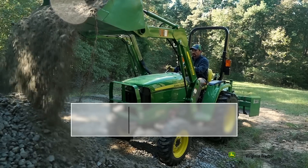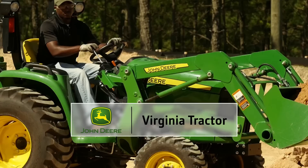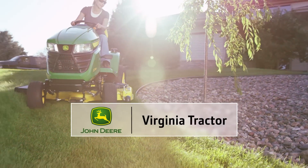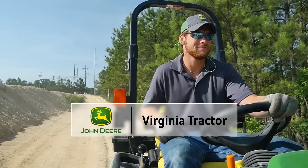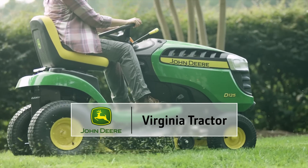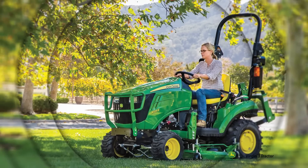Virginia Tractor's John Deere 1023E was made for work, for play, for all things outdoor, for you. For the one who wants to work the land, the businessman, the retiree, the innovator, the old timers and the first timers.